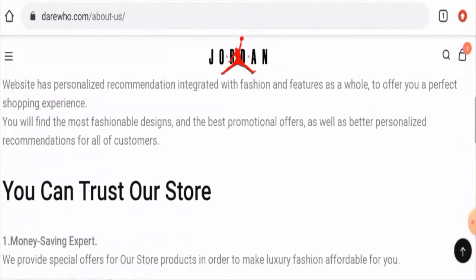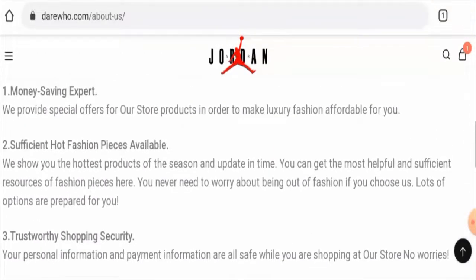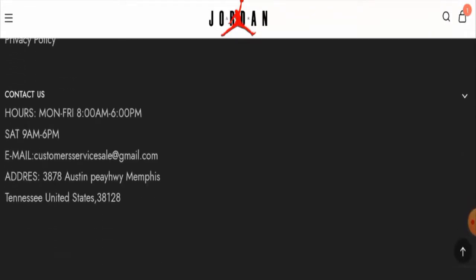Here are their About Us details, but they haven't given their business establishment information or their founder's identity, which is a red flag.